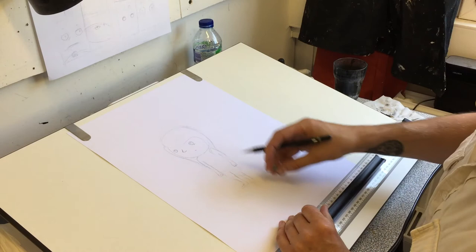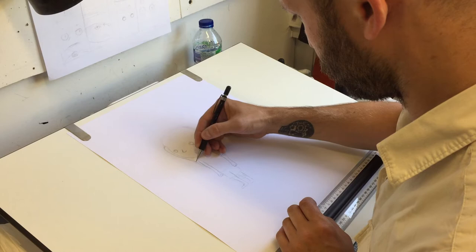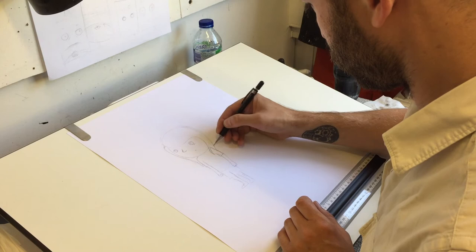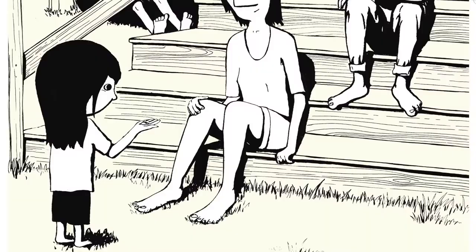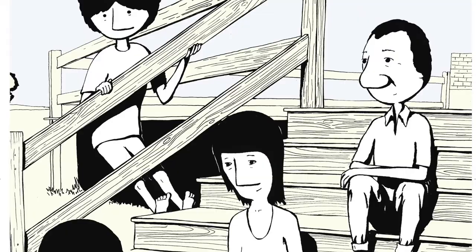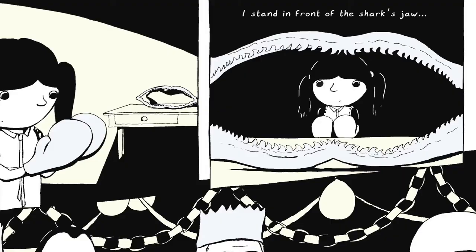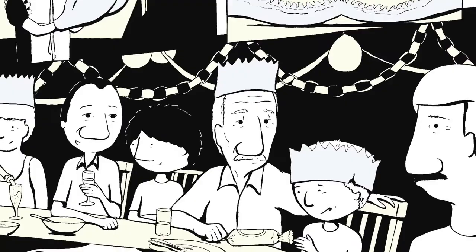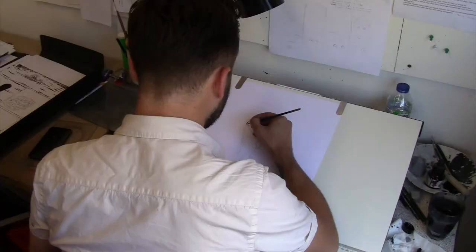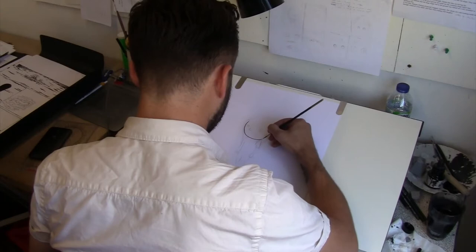Everything is Teeth started as a bit of short writing I did about ten years ago — just a load of memories from childhood, vaguely centred around my family in Australia. The main thing I was interested in was sharks, because I've always wanted to write something quite shark-heavy. It started life as nostalgic memories, and when me and Joe decided to do something together, this seemed like a good starting point.